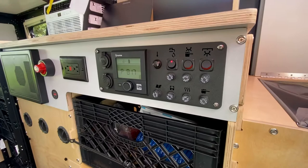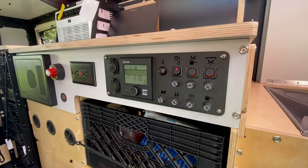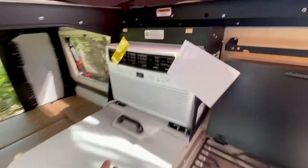The Truma Combi is the best hot water heater and furnace system on the market — tankless hot water and full heating for the habitat. We've tested it in temps in the 20s and 30s and it's impressive how well it works. You've also got upfitter switches here for the water pump, lights, and more upfitter switches around the trailer.